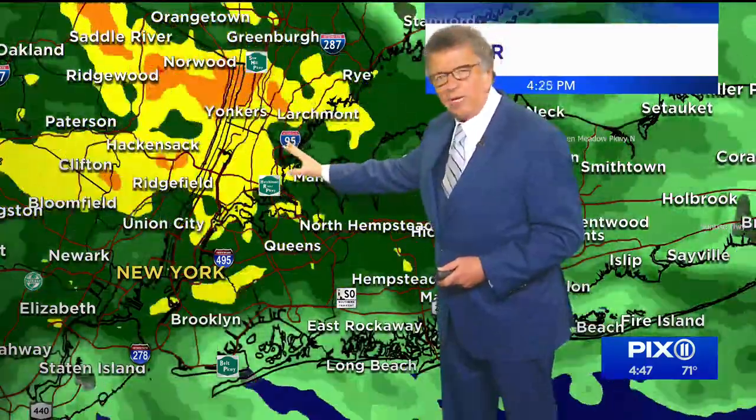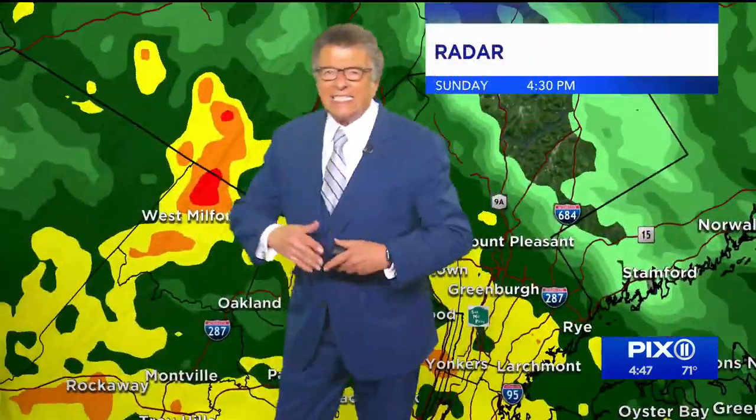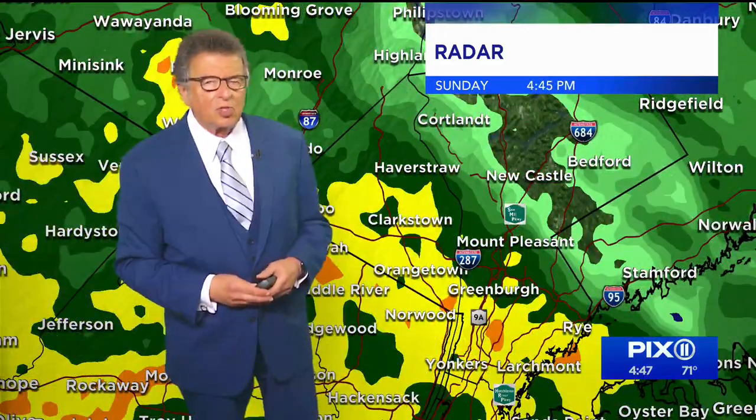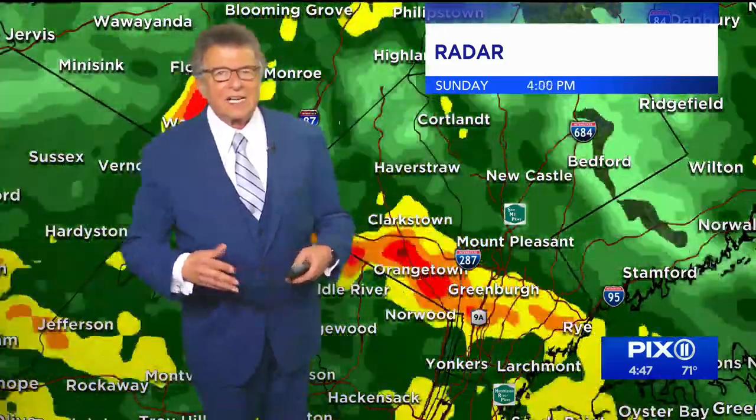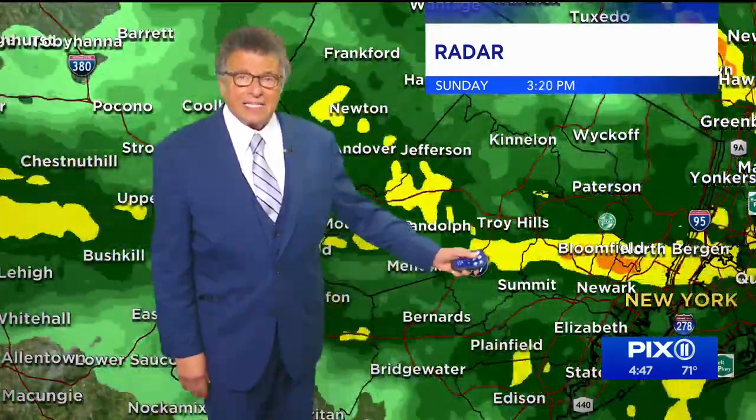It's weakening a little bit, but we don't care — we need to get this thing out of here. Not weakened, it's degrading, if you will. The top wind is down to 40 miles per hour. The storm itself is wringing itself out in terms of moisture, but has a lot of moisture to go. That's how we see it.